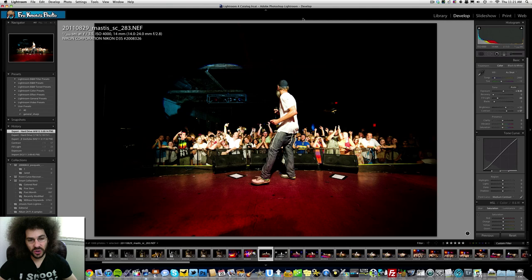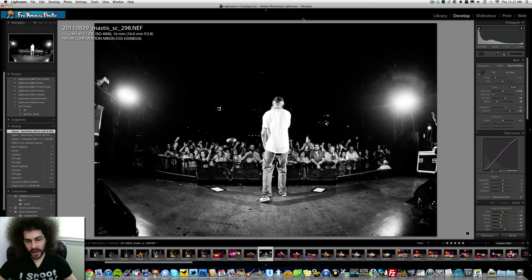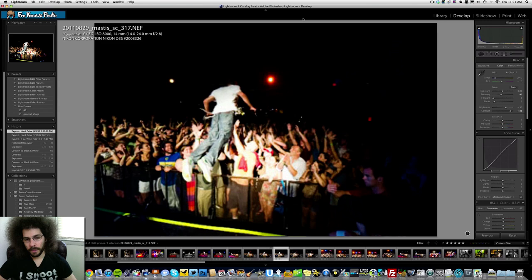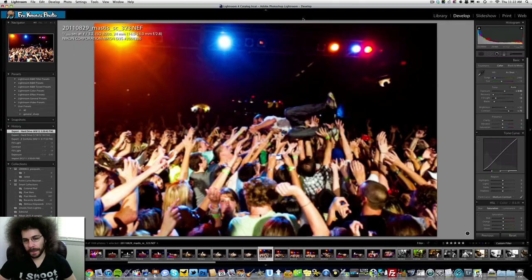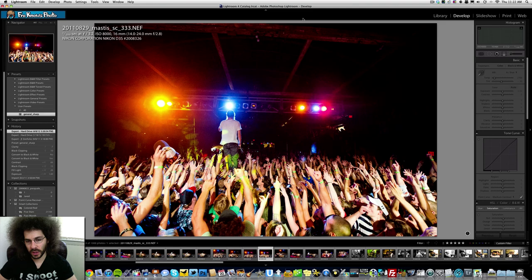So 1/40th at f/2.8, 4000 ISO at 14mm gave me a tack sharp image. I jumped out on stage during the show because I want to get shots like this — the fisheye is a very limiting lens, use it sparingly. Every show Matis goes into a jump — boom! This is a time to motor drive. I went to 1/500th of a second and bumped my ISO to 8000 to freeze the motion. I went to f/3.2 to give me some range if my focus misses a little, following him as he jumps into the crowd.